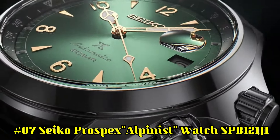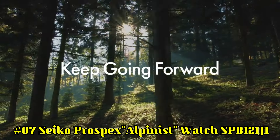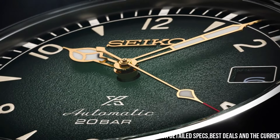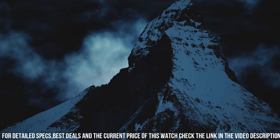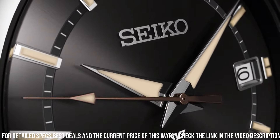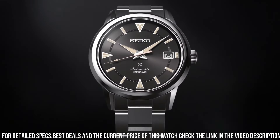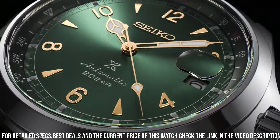Number 7: Seiko Prospex Alpinist SPB121J1. Case Diameter: 39.5mm. Case Thickness: 13.2mm. Band Width: 20.3mm. Color: Green. Item Weight: 2g. Caliber: 6R35. Jewels: 24. Made in Japan. Rotating Compass Inner Ring. Power Reserve: Approximately 70 hours. Second Hand Halt Mechanism. Cyclops Lens. Sapphire Crystal with Anti-Reflection Coating. Screw Down Crown. Item Shape: Round.